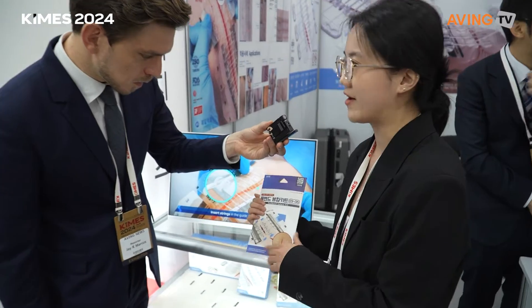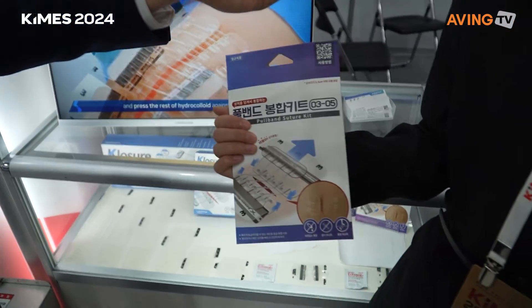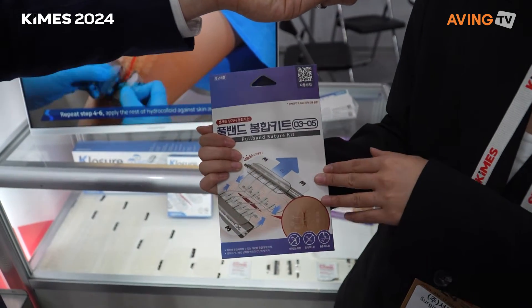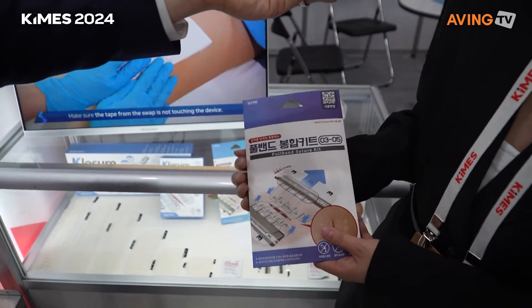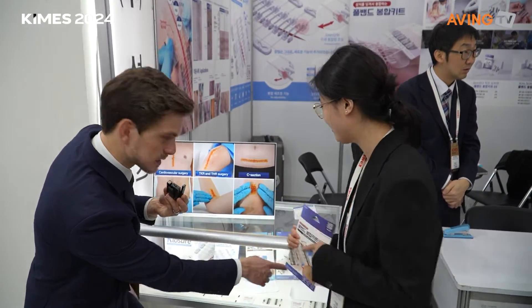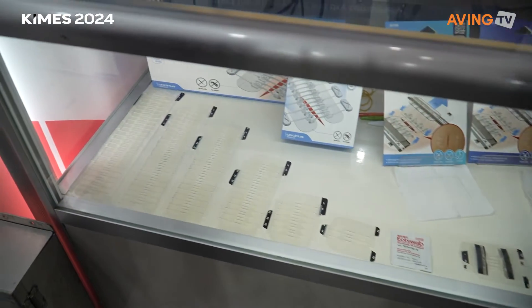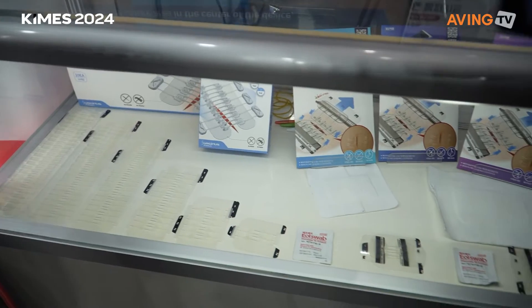You can use it at home — like if you cut yourself by accident or fall from somewhere, you can use it for small lacerations. We have a small size for three centimeters and five centimeters. If you look down here, there are all different sizes — it's very convenient for home use, and now you can buy it online.